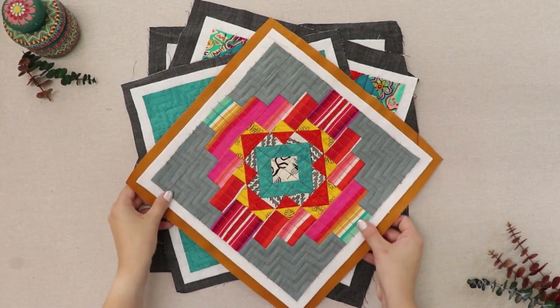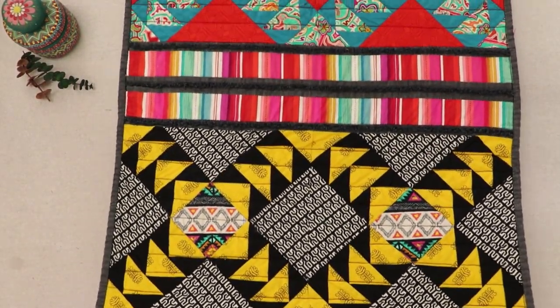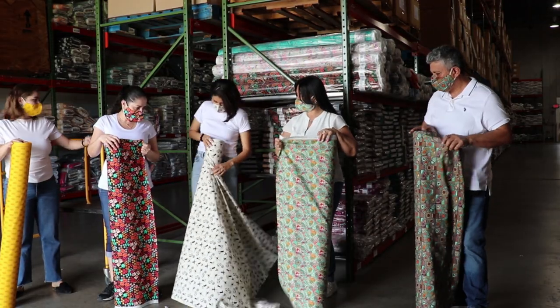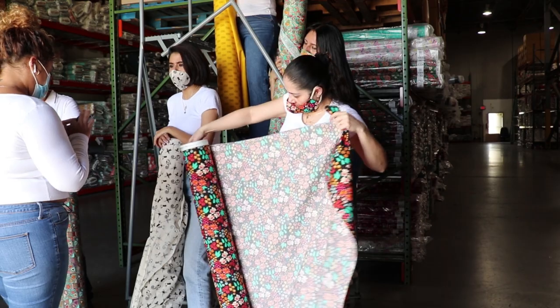We just want to say that here at Art Gallery Fabrics, our commitment to diversity and inclusion is deeply rooted in our collective values as a company and a community of talented creators. We are so proud to say that we plan on continuing to expand the diversity in our team.